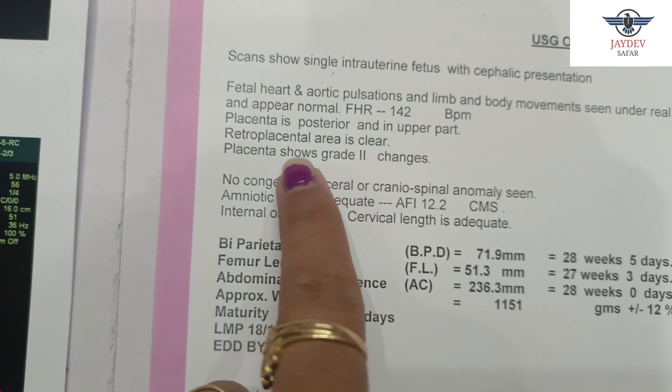As I shared with you, the doctor checks whether the amniotic fluid is adequate, whether the blood supply is proper, whether the blood flow is normal, whether there is any pain in the stomach, and whether the child's weight is adequate or low. These are the main things checked in a growth scan.